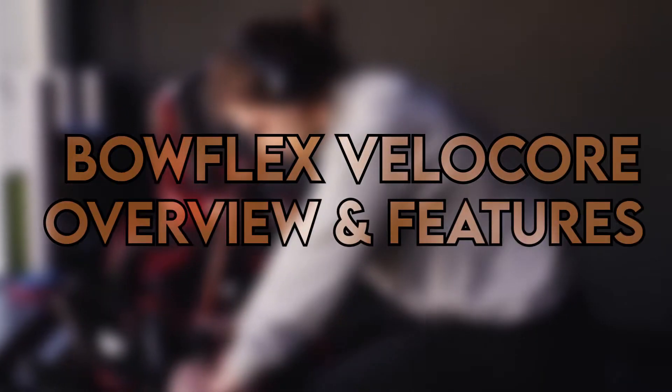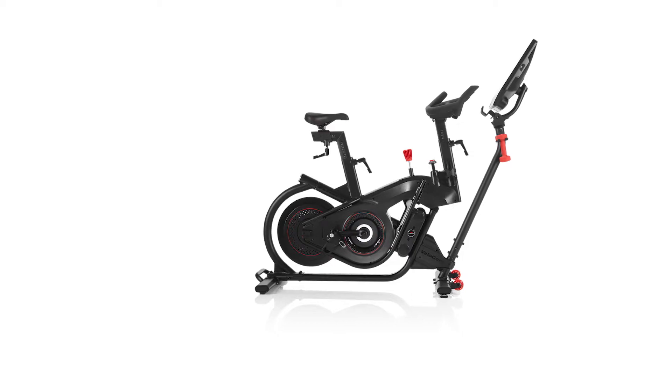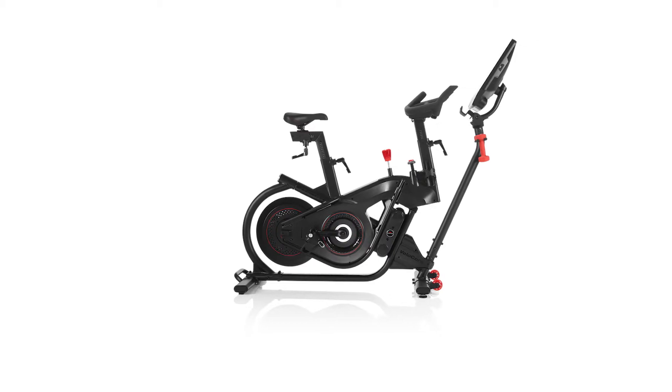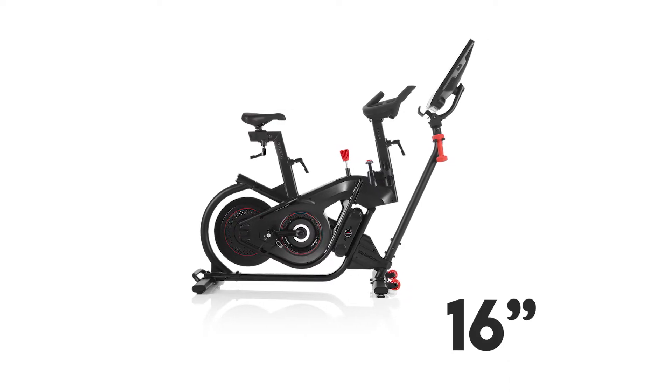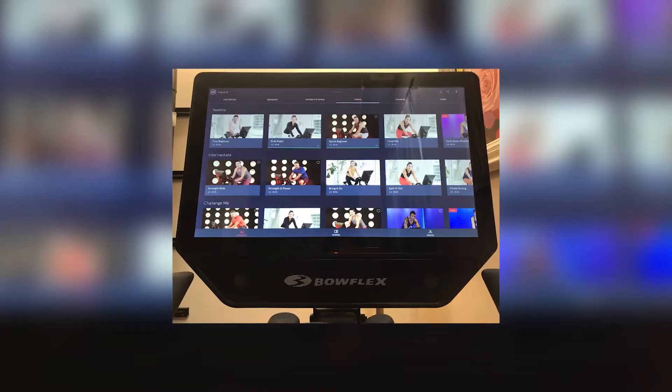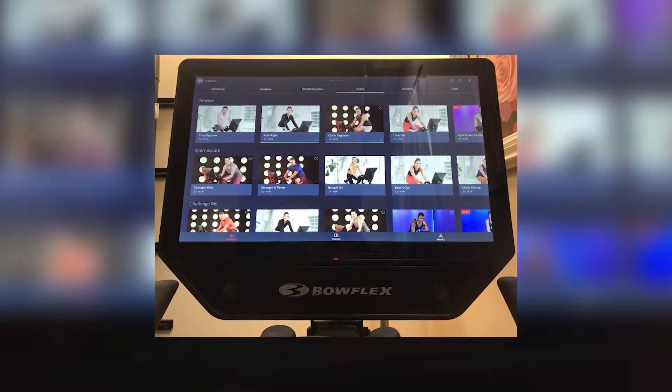The Bowflex VeloCore is the second model that Bowflex has entered the bike market with. You get two console size options to choose from: the 16-inch and the 22-inch. The console has a built-in tilting feature, and you require a Wi-Fi connection to access it.